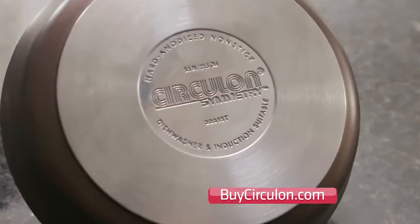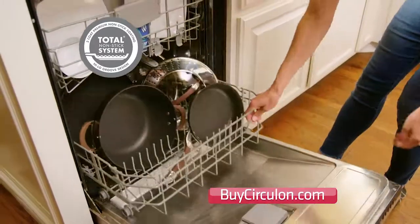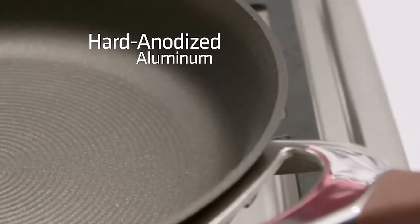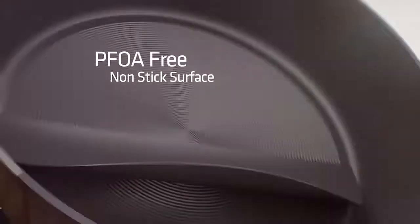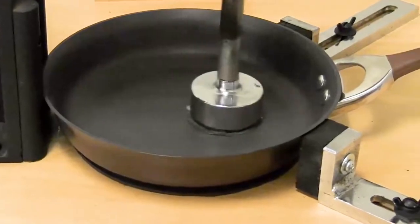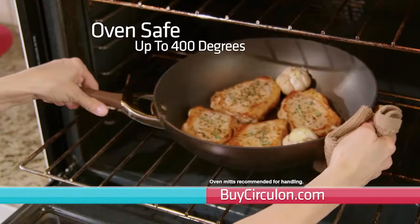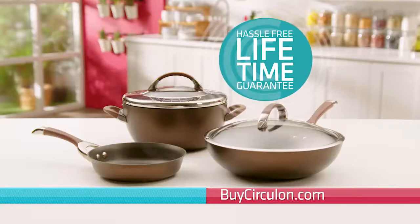Circulon's multiple aluminum layers and stainless steel base provide all-range cooking, including induction, and deliver extremely precise even heat distribution for perfectly cooked food. Circulon pans are also dishwasher safe — even after 100 dishwasher cycles, the Circulon pan still looks like new. Circulon's superior quality and durability starts with hard anodized aluminum that makes Circulon pans super tough, twice as hard as stainless steel, and the ideal base for the ultimate PFOA-free triple-layer non-stick surface — delivering non-stick that lasts 10 times longer than ordinary non-stick. So reliable, it comes with a hassle-free lifetime guarantee.